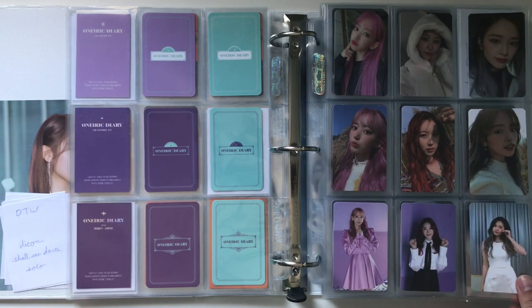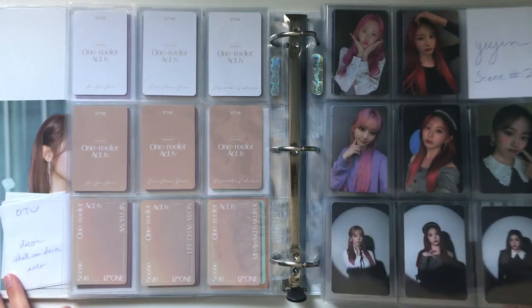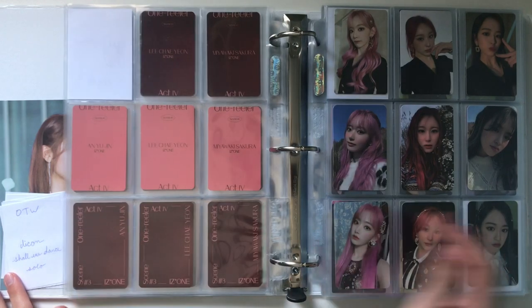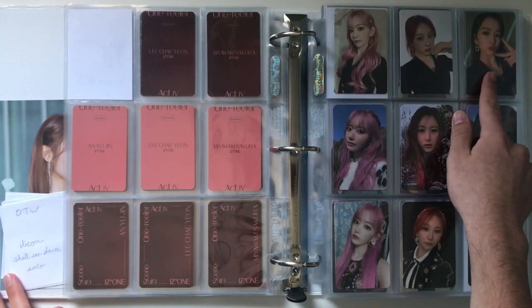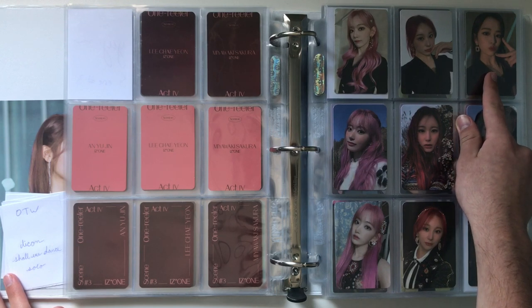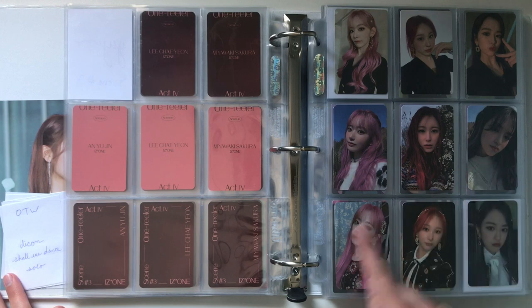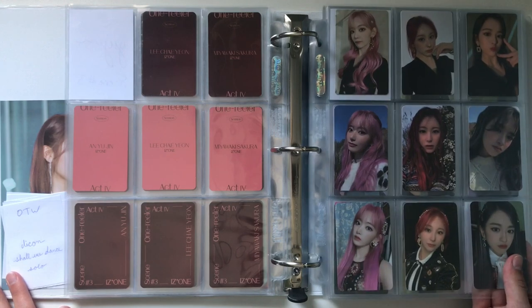For One Reeler, since it was their last comeback, I decided to collect my top three which was Sakura and Yujin. So this is Scene 1, Scene 2, and Scene 3. And then here are some of the more special photocards for the era — the regular pre-order photocards, fan sign 3 and fan sign 2. For fan sign 1 they didn't do a photocard set, but this one is my favorite which is why it's in the middle.